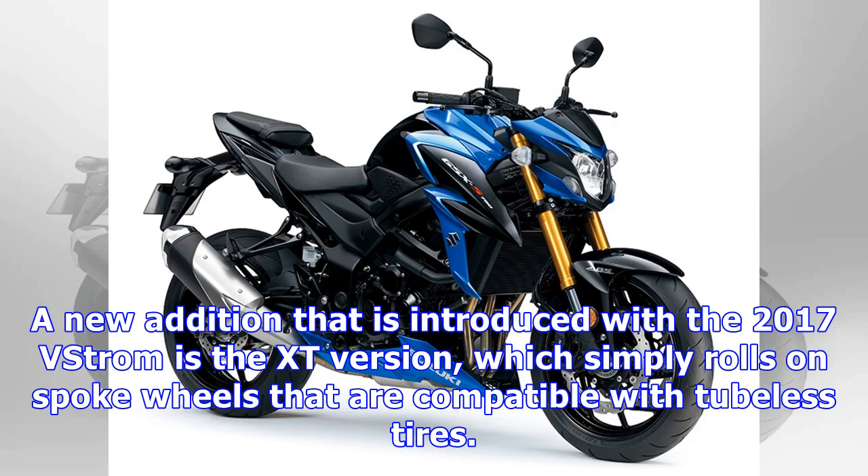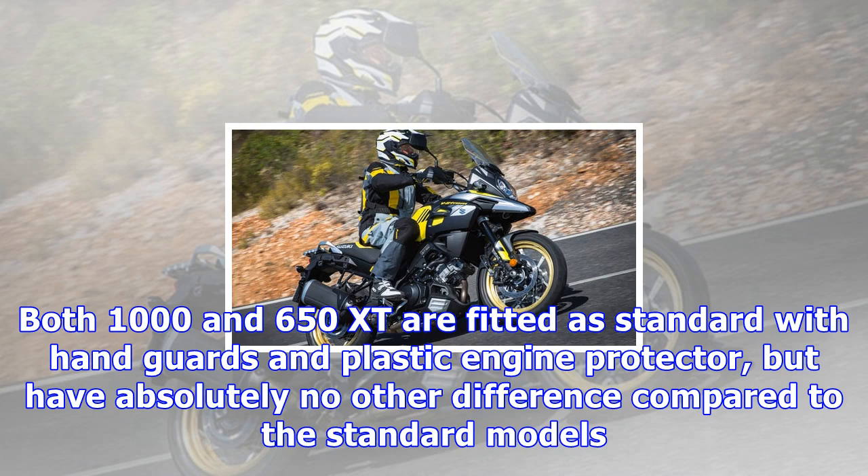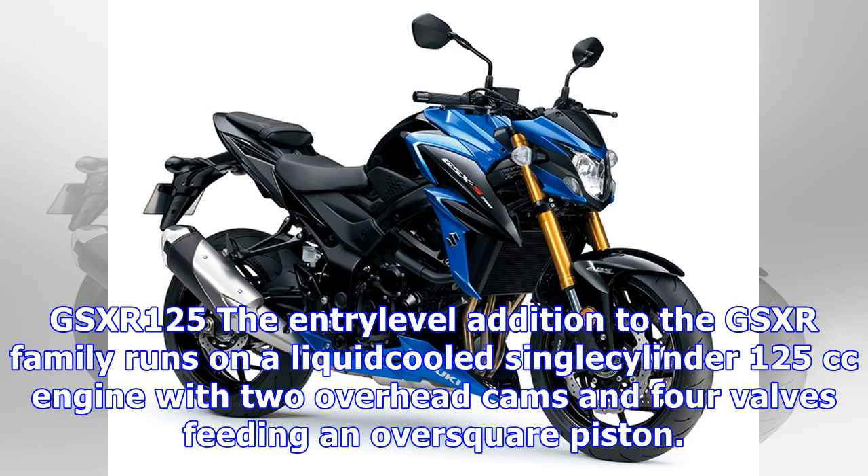A new addition introduced with the 2017 V-Strom is the XT version, which simply rolls on spoke wheels that are compatible with tubeless tires. Both the 650 and 650 XT are fitted as standard with handguards and a plastic engine protector, but have absolutely no other difference compared to the standard models.